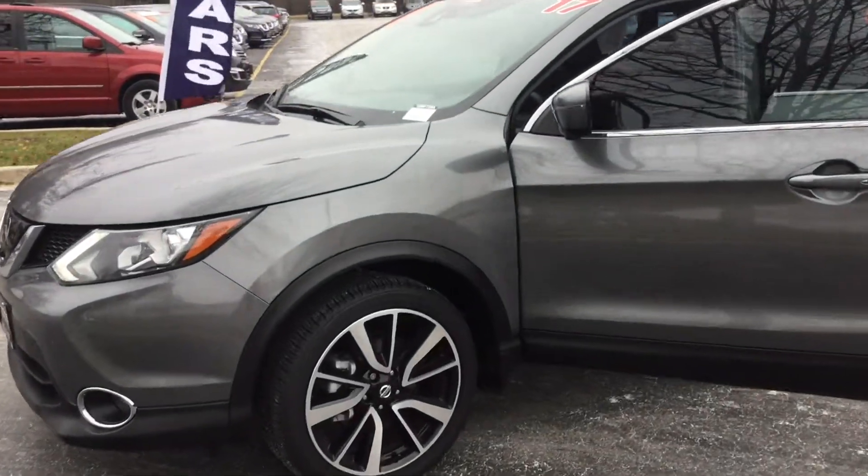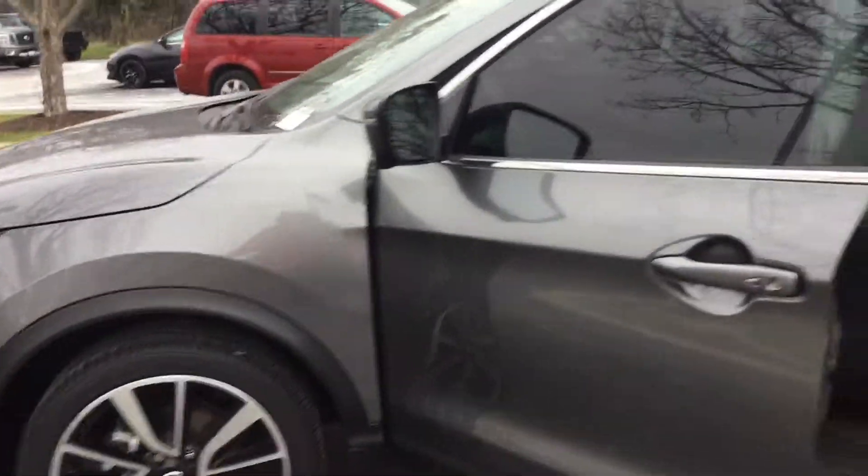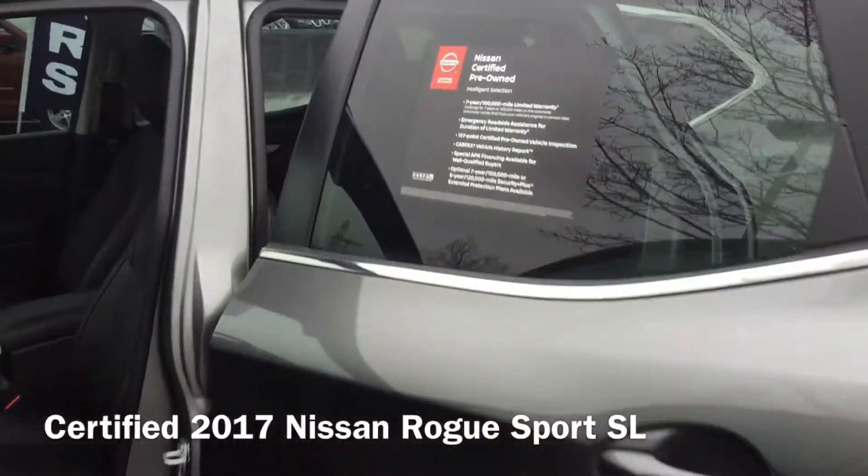Hi, I'm Taylor from Gordie Boucher Nissan of Greenfield. Today I pulled out this certified 2017 Nissan Rogue Sport SL.